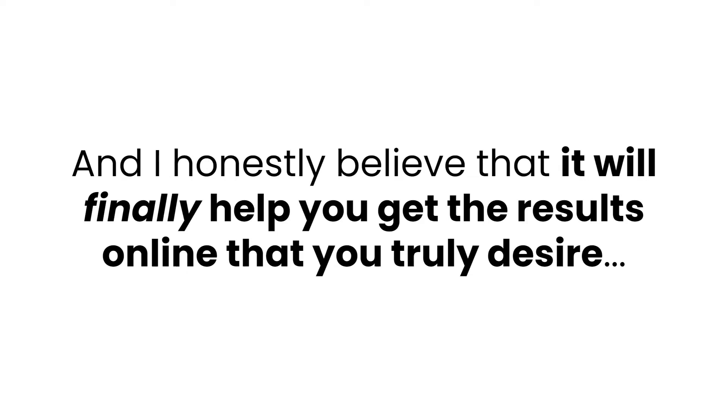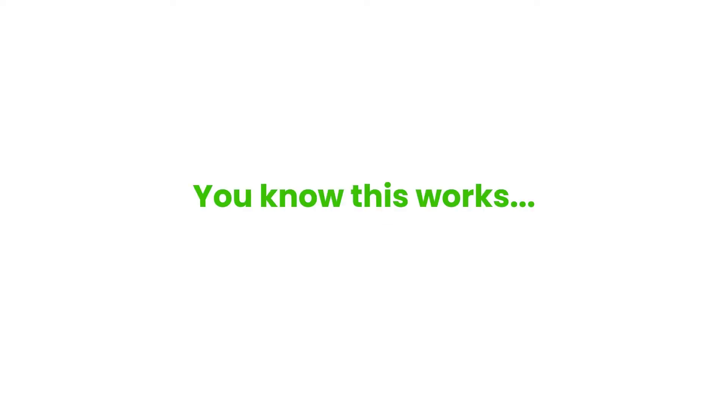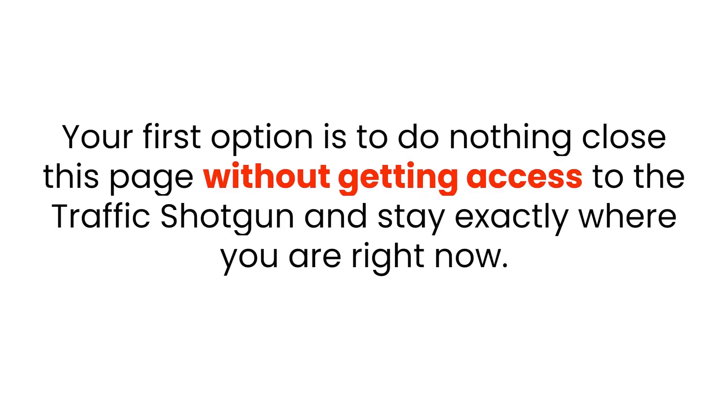The Free Traffic Shotgun strategies are extremely powerful and I honestly believe they will finally help you get the results online that you truly desire. I'm so sure of it that I'm going to take away all the risk by giving you a full 14 days to test this system yourself. If for any reason you don't think it's worth many times your investment, just send me an email and I'll give you a quick refund. It's a no-questions-asked money-back guarantee with bonuses worth $500 in real market value. All that's left is to click the buy now button.